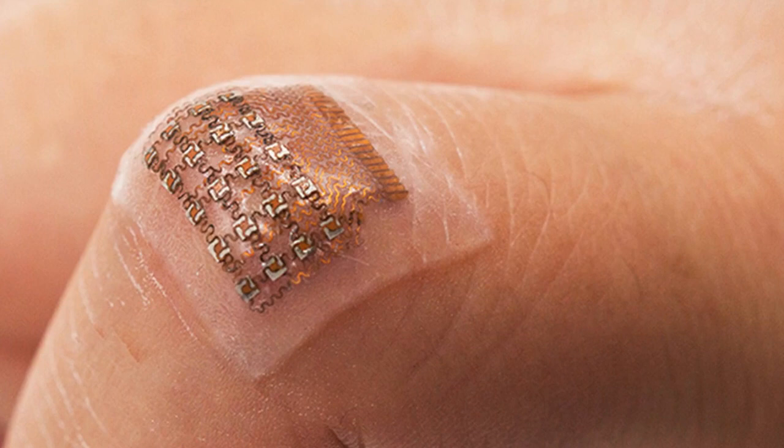The new ultrasound patch can continuously monitor central blood pressure in major arteries as deep as 4 cm below the skin. Physicians involved with the study say the technology would be useful in various inpatient procedures.